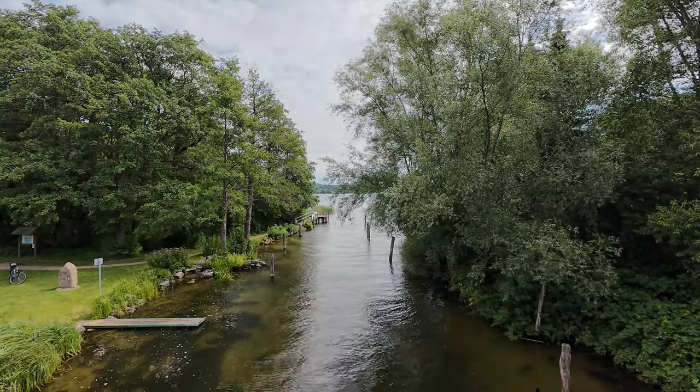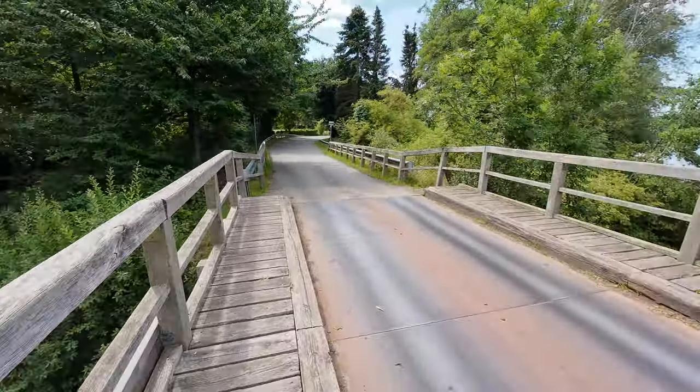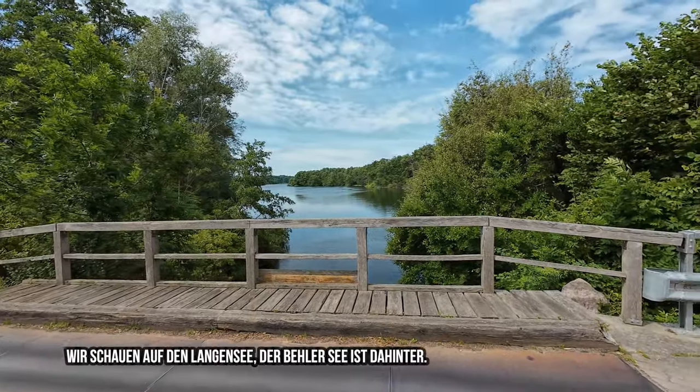Hier schon mal ein Blick auf den Dieksee. Verbunden mit einem kleinen Kanal ist er mit dem Bähler See.